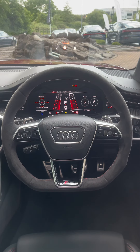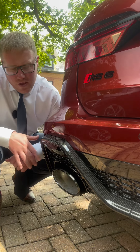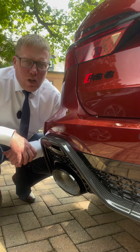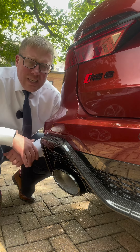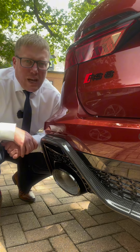lap timer and tyre pressure monitoring system. One of my favourites is the Audi RS exhaust system with the iconic oval exhaust tips finished in gloss black. We've even got carbon fibre detailing. But it's that V8 engine paired with the RS exhaust system that gives you that incredible soundtrack.